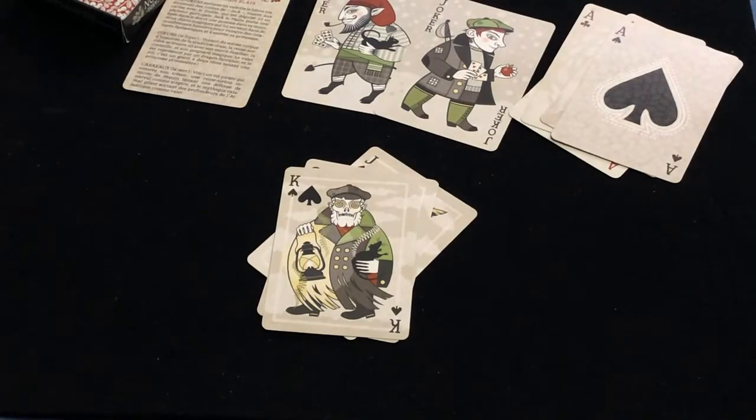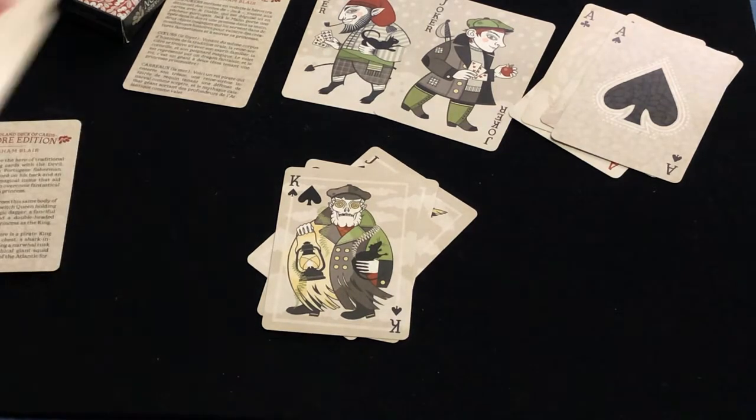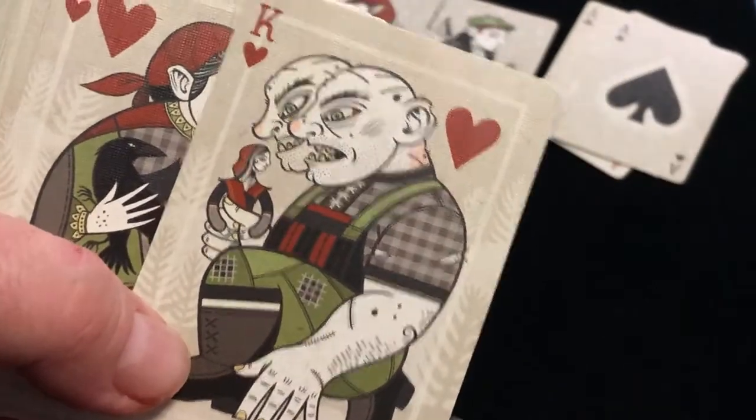Moving on to the hearts, which represent the home. You've got the witch queen holding a crow and a magic dagger. A fanciful dragon as the jack. And a double-headed giant holding a captive princess as the king.